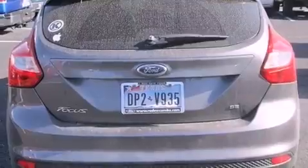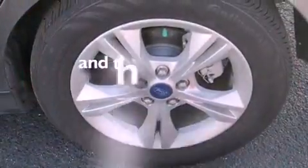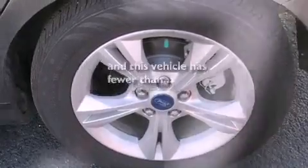The secure lock anti-theft system, an anti-lock braking system, air conditioning, and this vehicle has fewer than 20,000 miles on the odometer.